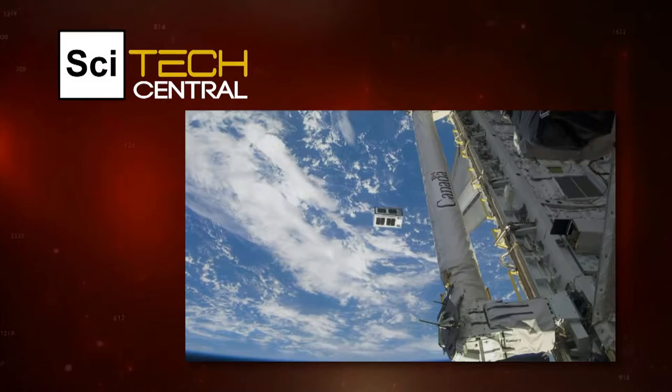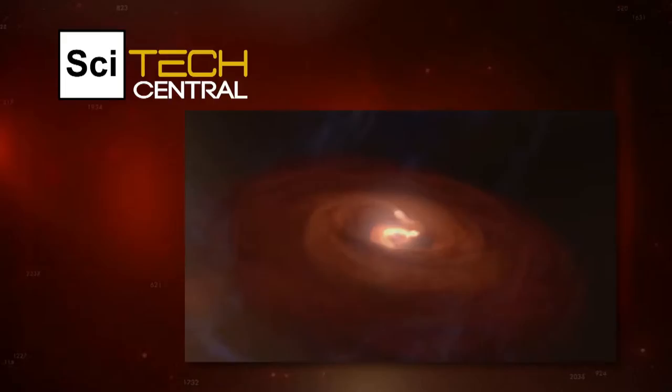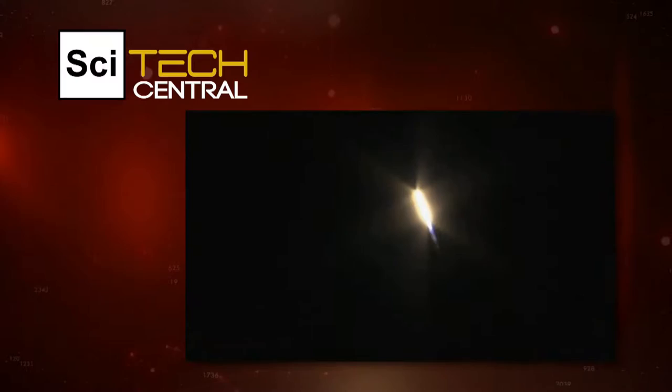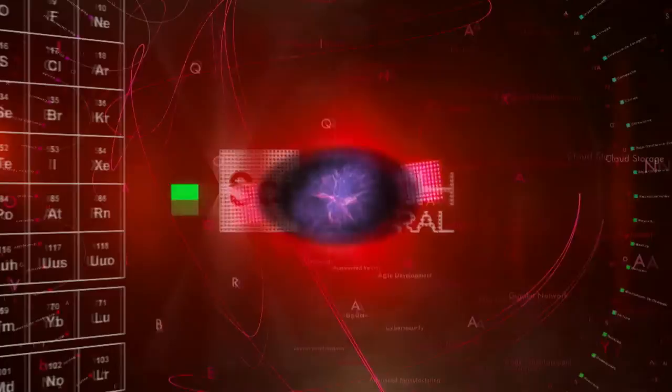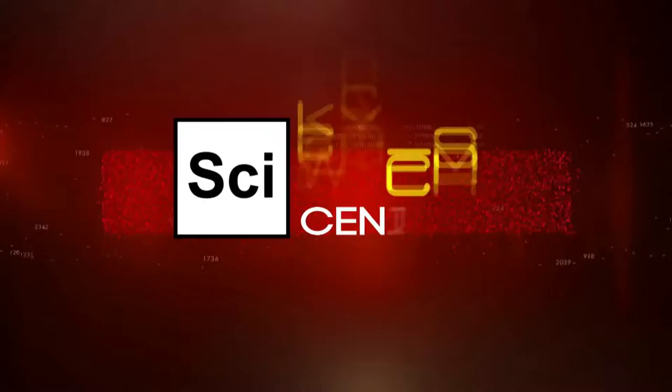Coming up, very small satellites are doing very big science. This is an experiment to recreate the conditions in the very early stages of our solar system and understand the very first steps of planet formation. And an experiment on the International Space Station that may help astronauts get to Mars and beyond. If you're going to have any type of long-term space travel, you're going to need plants for oxygen production and for food. Exploring the frontiers of science, probing cutting-edge technologies, seeking answers to the big questions. Welcome to SciTech Central.